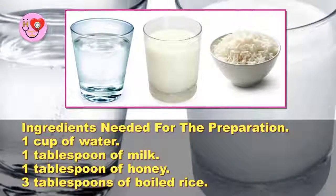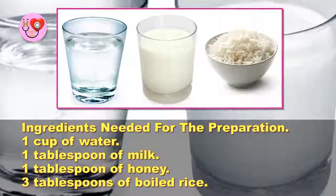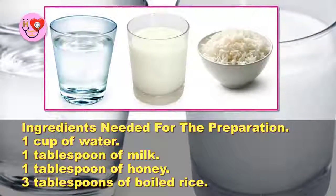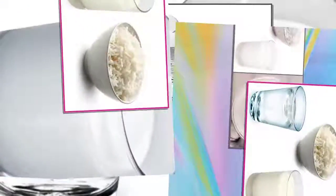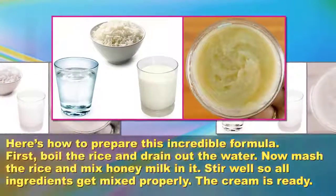1 cup of water, 1 tablespoon of milk, 1 tablespoon of honey, and 3 tablespoons of boiled rice. Here's how to prepare this incredible formula.